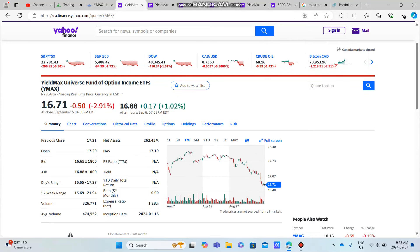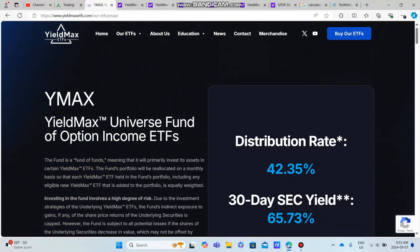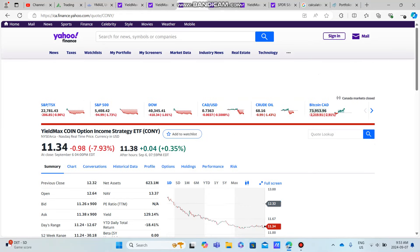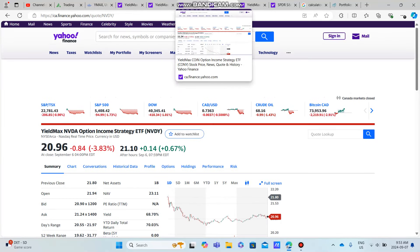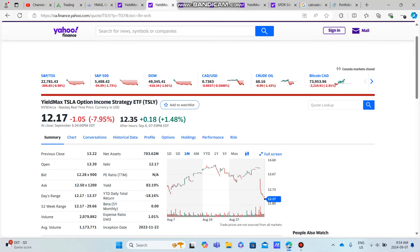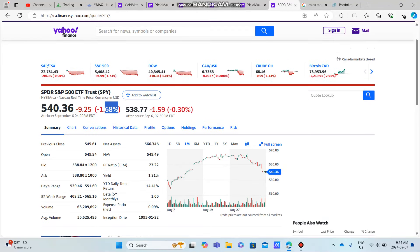I'm definitely looking to take advantage of any market dips, and YMAX is an ETF I'm looking to buy all the time. In my opinion, I view it as something diversified — it has a great dividend yield of around 42%, a huge dividend, and it holds a bunch of underlying ETFs like TSLY, CONY, NVDY, and SQY. You can see here: SQY down 5.5%, NVDY down about 4%, CONY down 8%, TSLY down 8%. These are huge dips. YMAX went down a pretty substantial amount — about 3% — it's a little more volatile than the overall market.